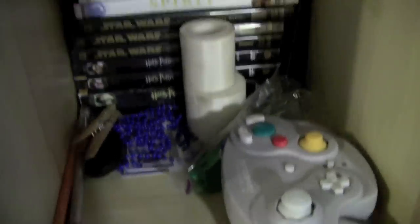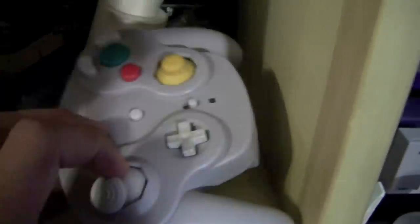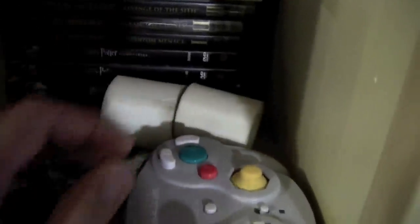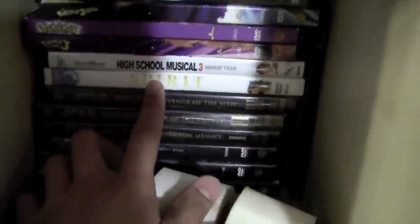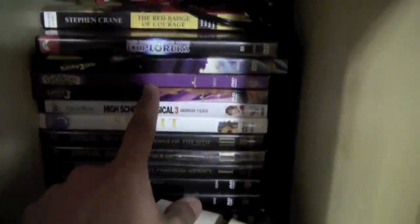In here I have a bunch of my favorite movies. I have all of the Harry Potter up till the Goblet of Fire, and some pencils. Also the wireless GameCube adapter, some medical tape that I use for stuff. I also have Episodes 1, 2, and 3 of Star Wars. Spirit, High School Musical 3 — I watched it a bit ago, it was a good movie I guess.